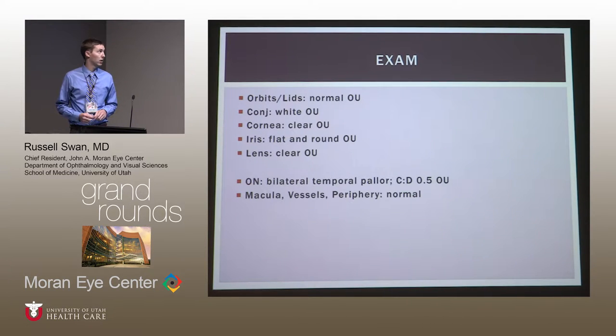Her ocular exam was unremarkable in terms of the anterior chamber — no evidence of inflammation. Her lenses were clear. Her most notable finding was bilateral optic nerve pallor, most prominent temporally, with a cup-to-disc ratio of about 0.5. The pallor was definitely more prominent than the cupping, and her macula, vessels, and periphery were normal.